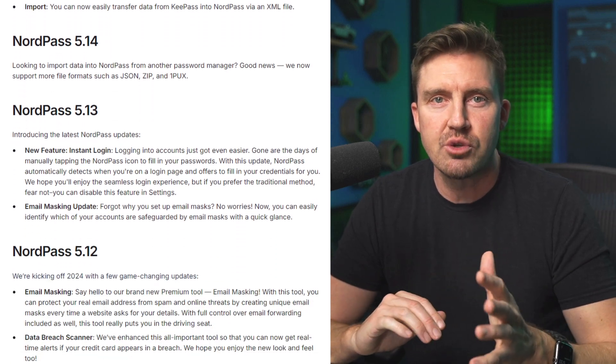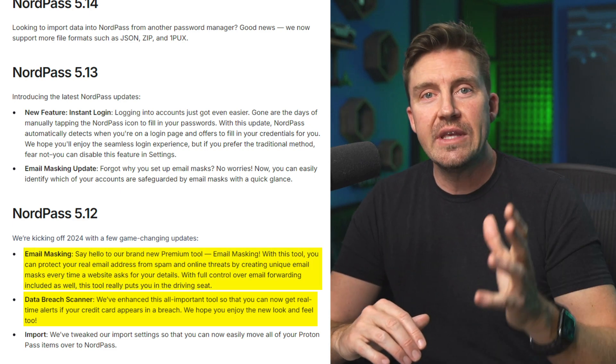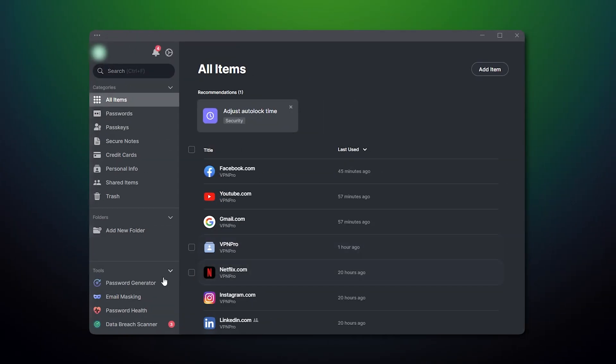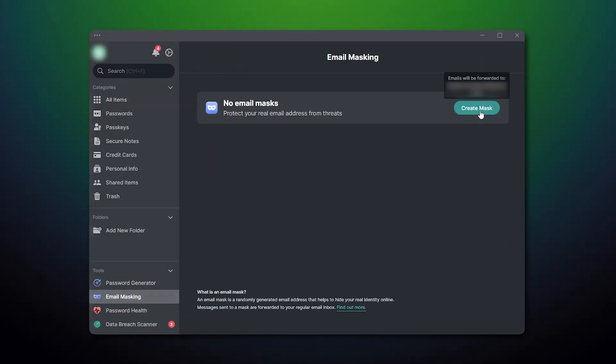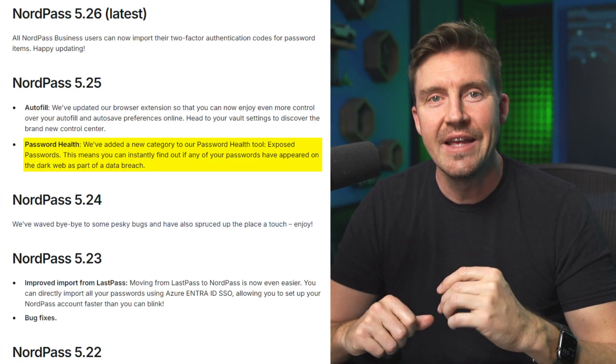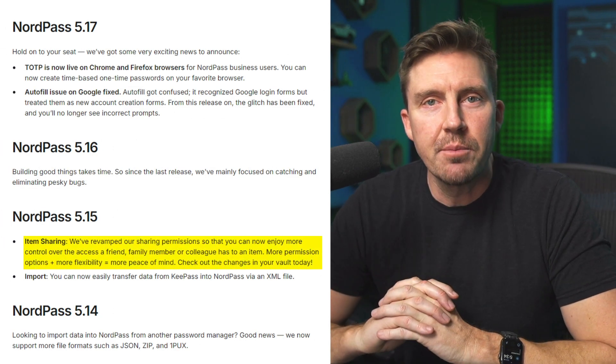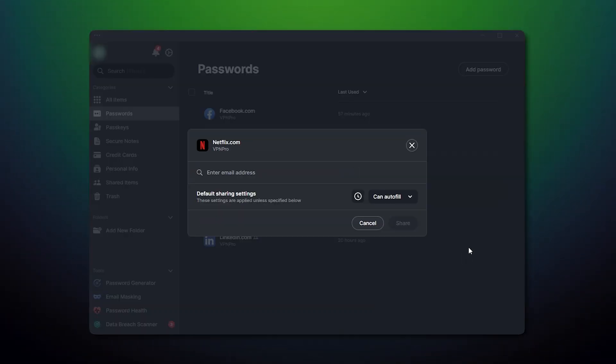Before wrapping up this NordPass Review 2025, let's look at how the app improved itself throughout 2024. Their data breach scanner has been upgraded to now send real-time alerts if a breach ever occurs. A brand new email masking tool was also introduced, which allows users to have an alternative email address when performing online tasks rather than their own — all emails get forwarded to them as normal, but without the risk of exposing their private information. Additionally, the password health tool extended its power by adding a new exposed passwords category, and sharing permissions were upgraded to include more access control over items sent to a receiver. This is just a few of the upgrades made in 2024, making it clear that this company takes their software updates very seriously.